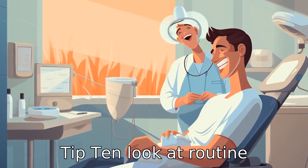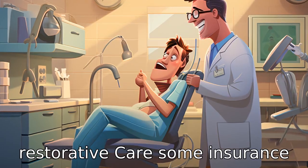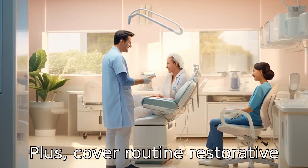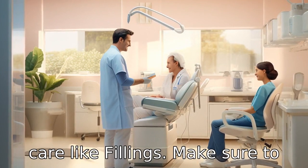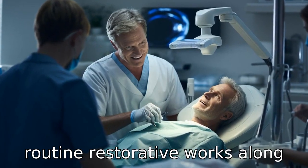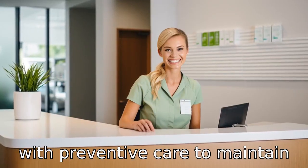Tip 10: Look at routine restorative care. Some insurance plans, like Humana's Preventive Plus, cover routine restorative care like fillings. Make sure to pick a plan that covers these routine restorative works along with preventive care to maintain your oral health.